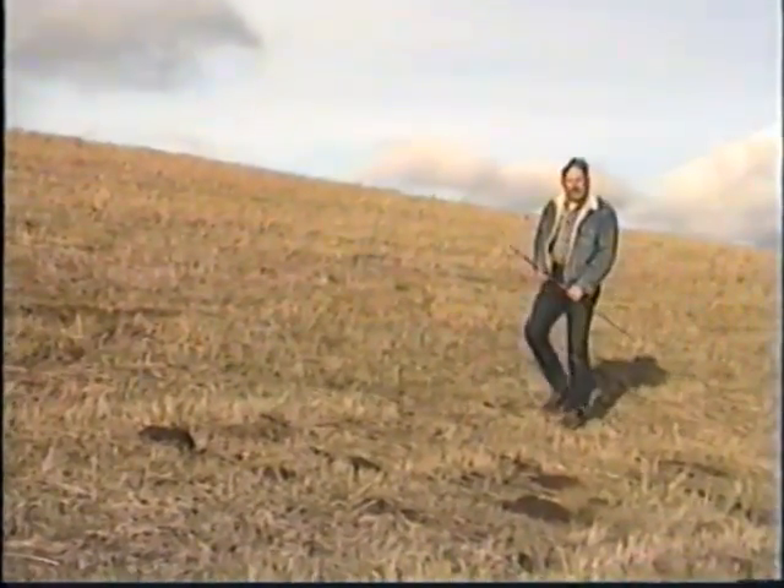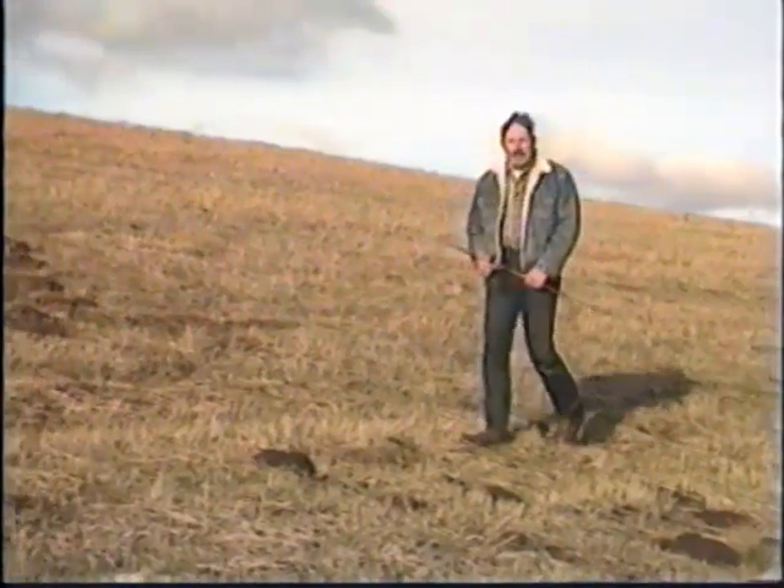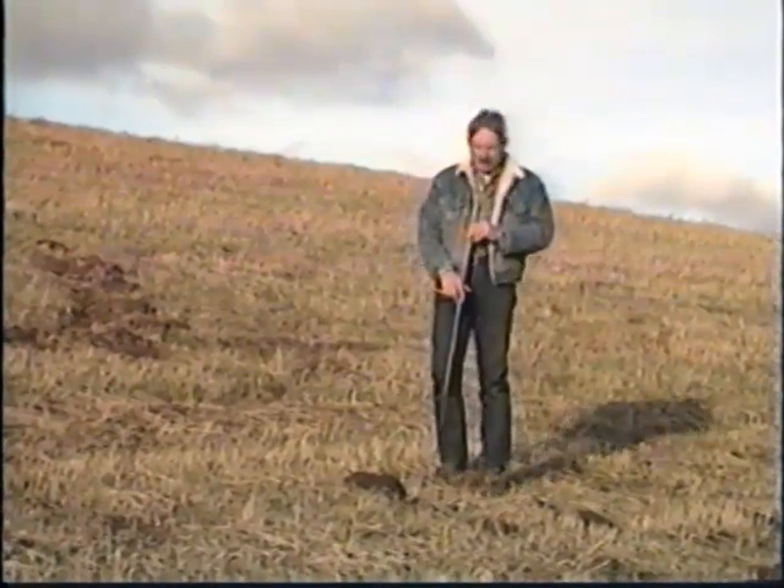Pocket gophers are one of nature's greatest earth movers — they're even better than the Corps of Engineers. I'm Leonard Ascombe, vertebrate pest management specialist with Washington State University.